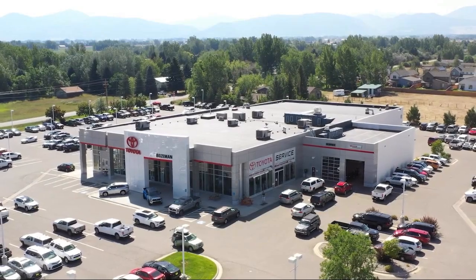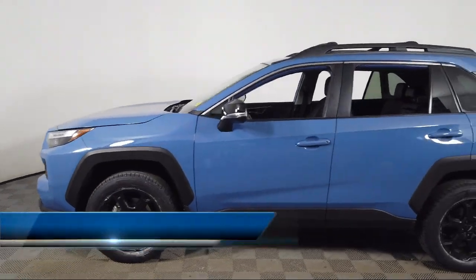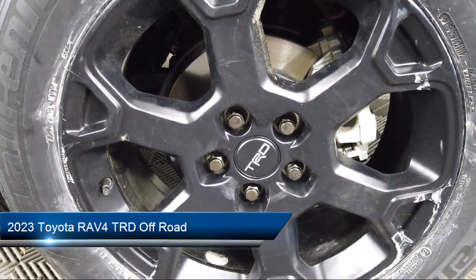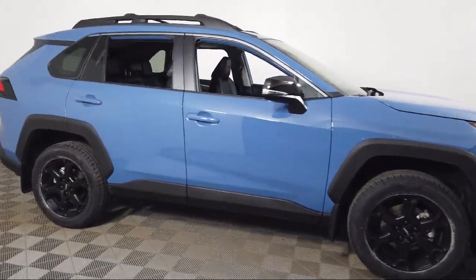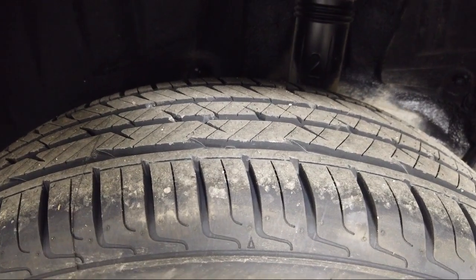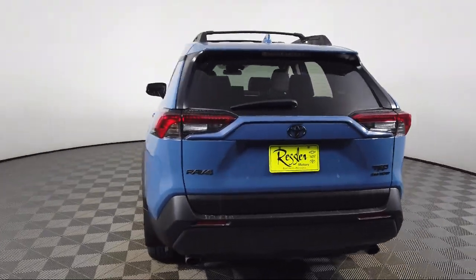Welcome to Toyota Bozeman, and here's a look at another one of our great vehicles for sale. It comes equipped with rear view camera, tilt and slide moonroof, alloy wheels, keyless entry, rear spoiler, steering wheel controls, auto high beam headlamp control, electronic stability control, Sirius XM satellite radio, speed sensing steering, and has less than 20,000 miles on the odometer.